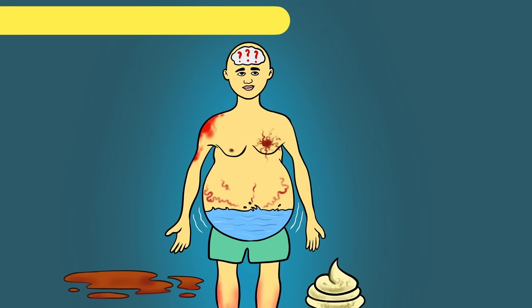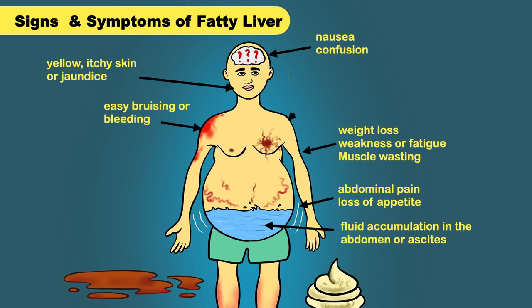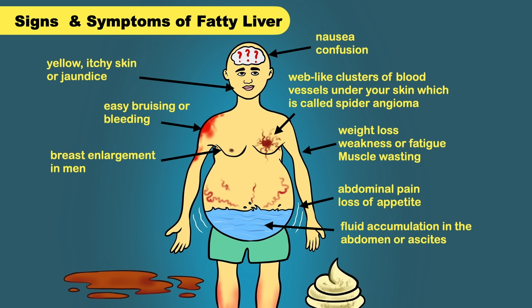Before jumping into the treatment, let's discuss the signs and symptoms of fatty liver. You may experience abdominal pain, loss of appetite, fluid accumulation in the abdomen, weight loss, weakness or fatigue, muscle wasting, nausea, confusion, yellow itchy skin or jaundice, easy bruising or bleeding, web-like clusters of blood vessels under your skin called spider angioma, breast enlargement in men, dark colored urine, pale stools, and swelling in your legs.